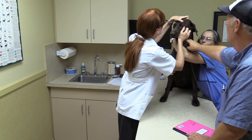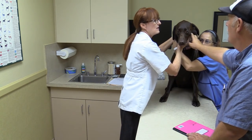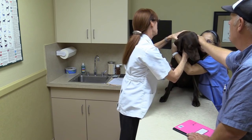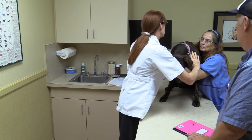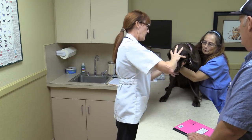Hello everyone and thank you for joining us. Today, Cinder's getting her exam and also getting a booster shot for her rattlesnake vaccine. And this is her exam and I thought we'd share it with you. I hope you'll learn a little bit and enjoy.